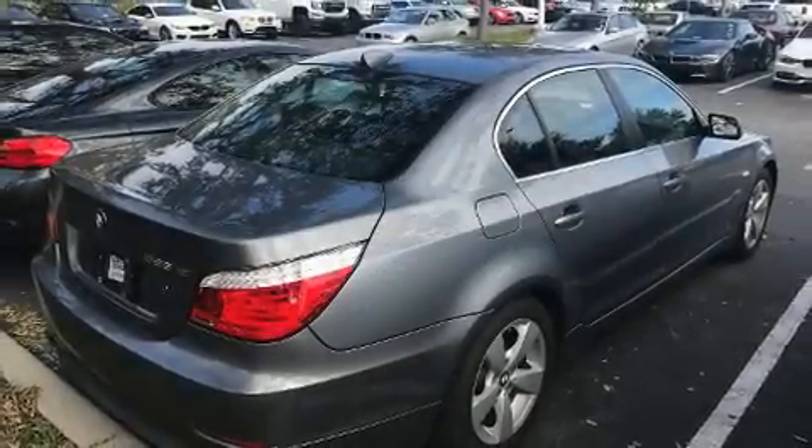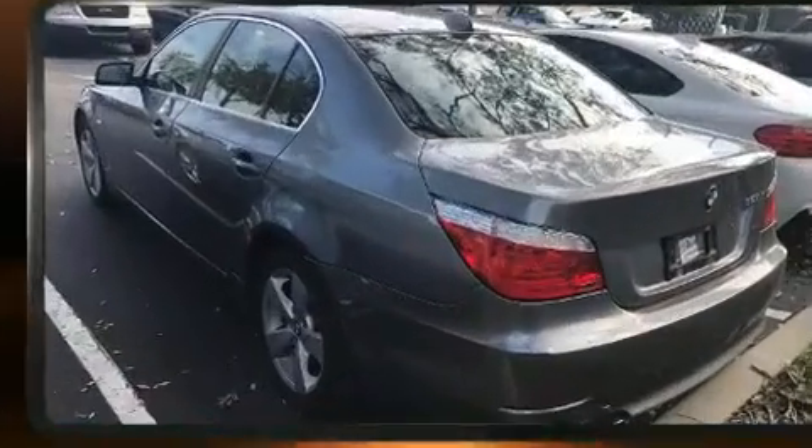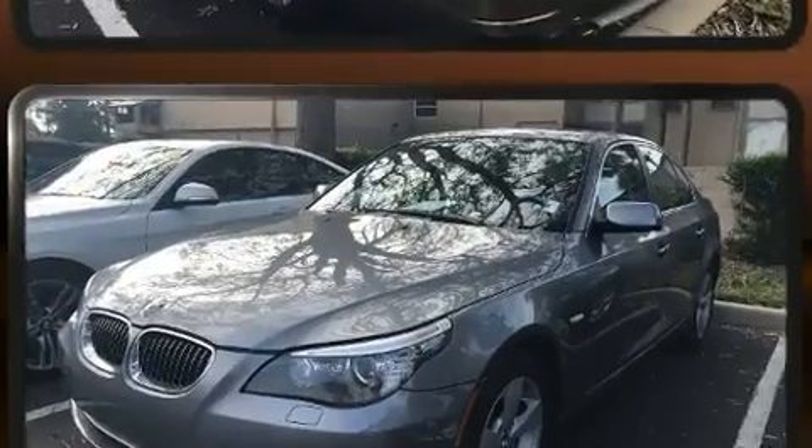This four-door, five-passenger sedan still has fewer than 60,000 miles. It features all-wheel drive versatility, an automatic transmission, and a three-liter six-cylinder engine.